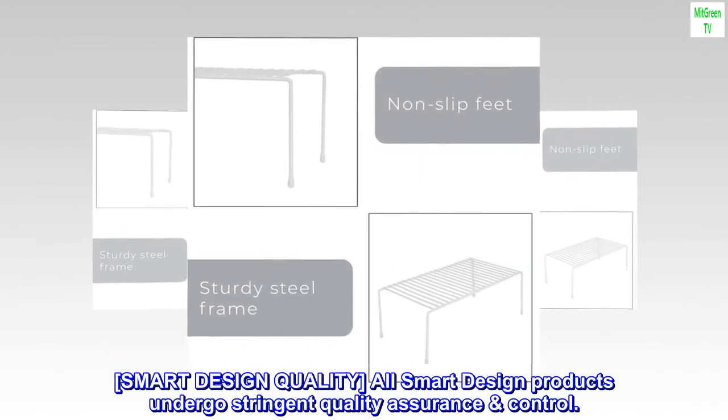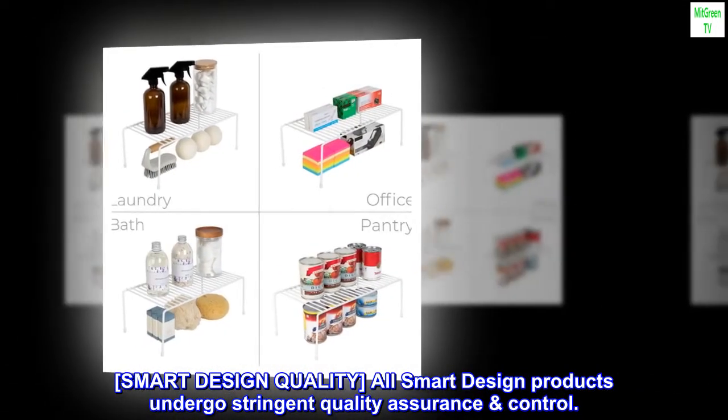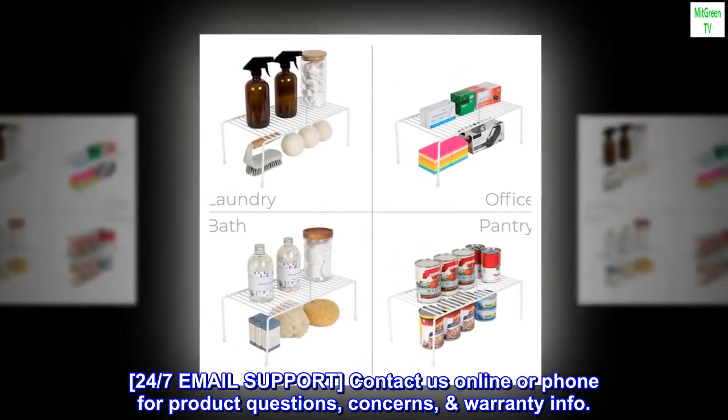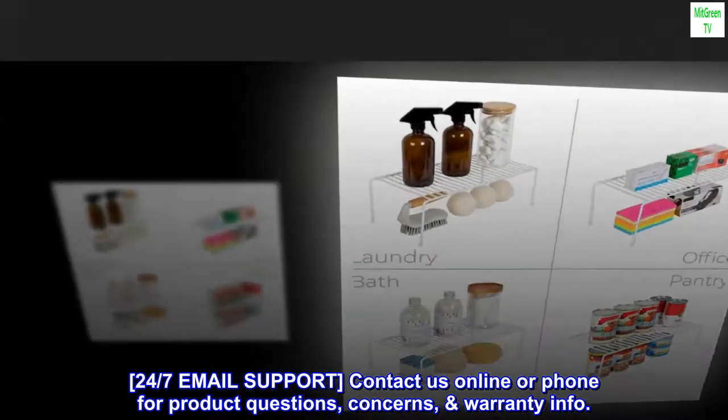Smart Design Quality. All Smart Design products undergo stringent quality assurance control. 24/7 email support — contact us online or by phone for product questions, concerns, and warranty info.